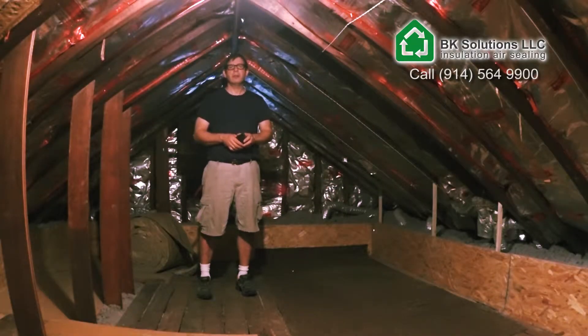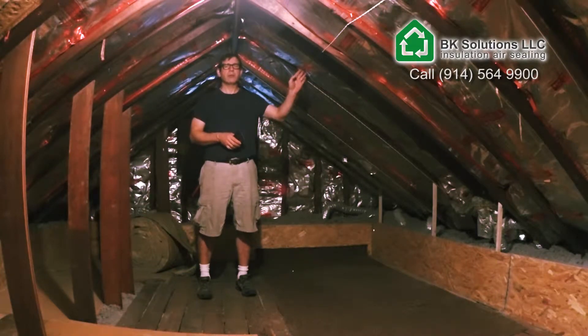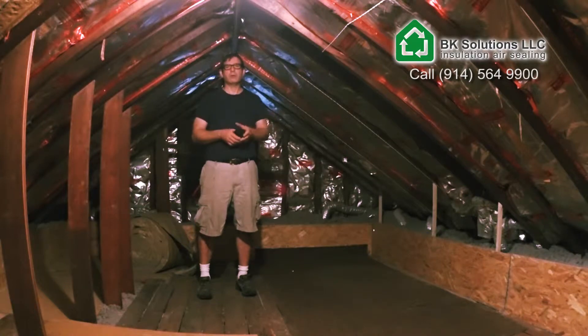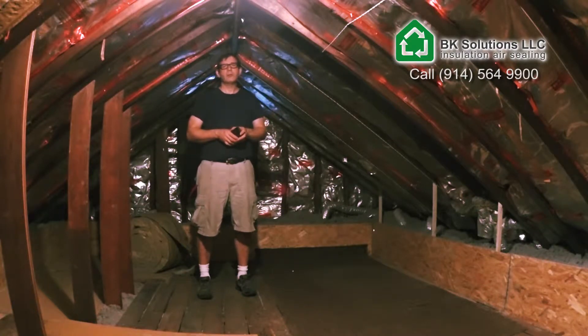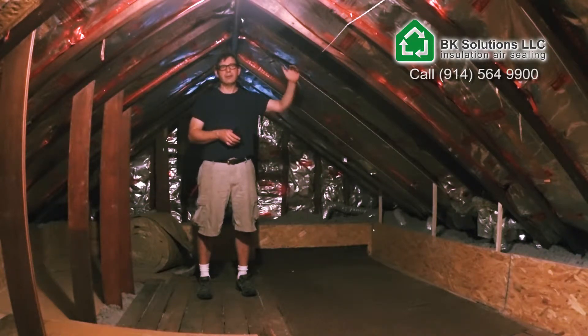We're back in an attic. This attic looks a little bit different. It has been insulated about 20 years ago. Unfortunately, it has a design flaw — they went along the roof line, which is going to increase the surface towards the outside compared to just going along the floor, but that's not the main issue.